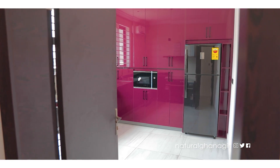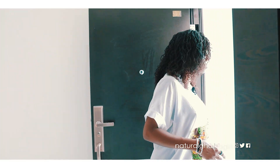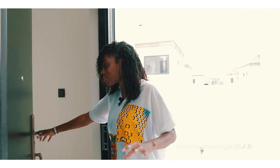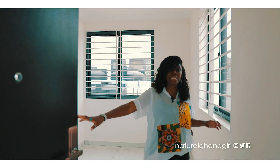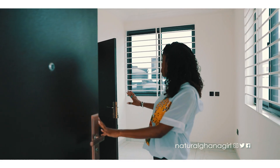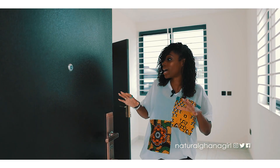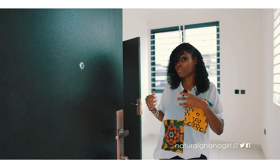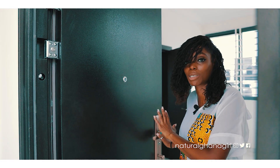Just by the kitchen we have a back door which leads outside. Right here we actually have a boys quarters, so if you have house help that lives in, they have access to their own room. I have to say this is a really decent sized space — I've been to a lot of boys quarters that are very small, but this one is a nice comfortable space. If you don't want to use it for house help, you can use it as an outdoor guest room, a home office, or something like that.